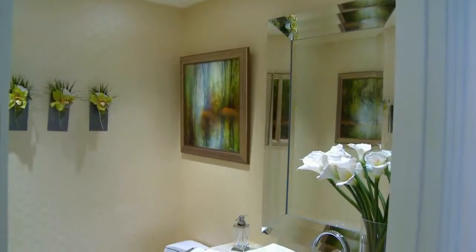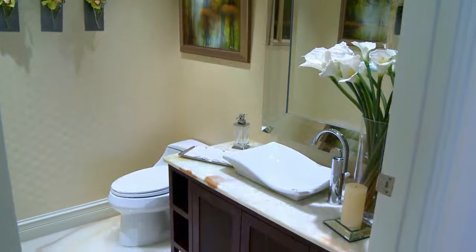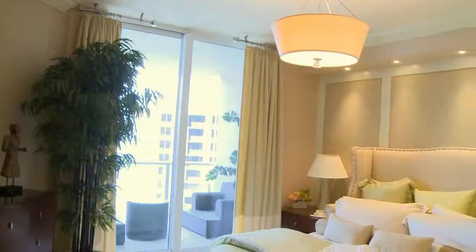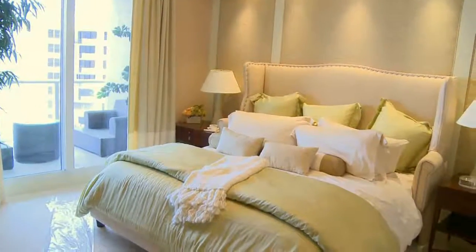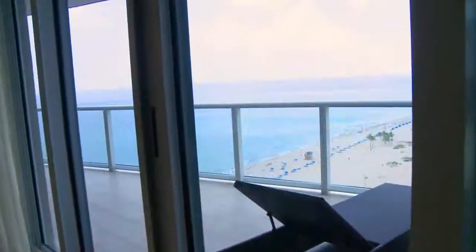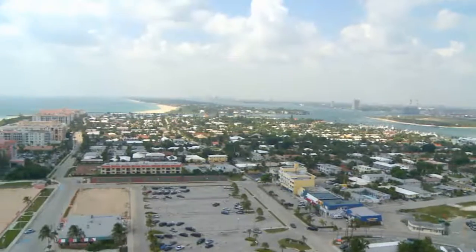This lovely home is located at 2700 North Ocean Drive, an oceanfront community offering some of the finest amenities for the perfect lifestyle. Entertain guests on this gorgeous patio that features views of the ocean and the intracoastal.